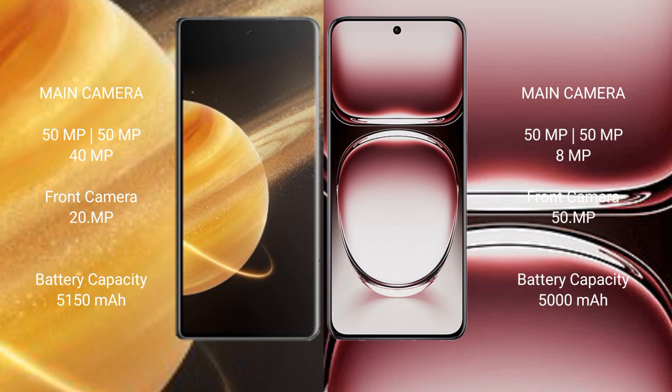Honor Magic V3 has a 5150mAh battery with 66W fast charging support. Oppo Reno 12 Pro has a 5000mAh battery with 90W fast charging support.